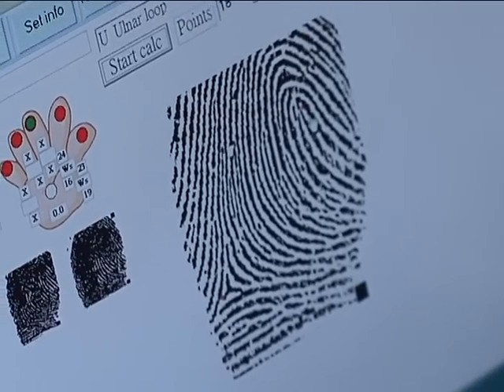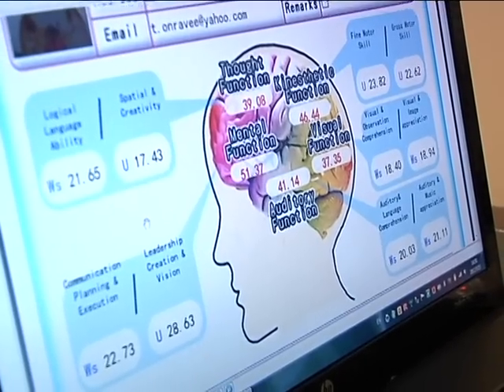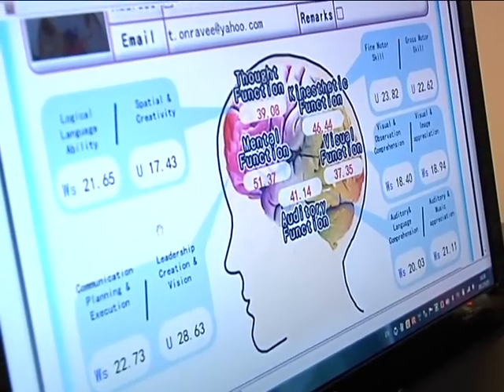Each finger and its print relate to brain cells in different parts of the brain — five parts. The first two fingers, the thumbs, relate to the frontal parts, which control how we react to circumstances and stimuli, our characteristics, our behavior and habits.